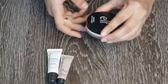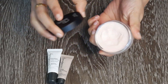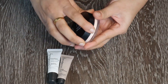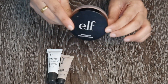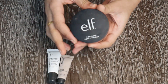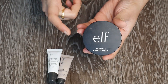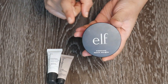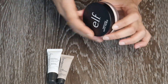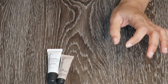Next we have the e.l.f. Poreless Putty Primer — this is an amazing primer. I got it when e.l.f. initially launched in India, which means it's at least two or three years old. I don't think I'll repurchase this putty tub-type primer; if anything, I'd buy the e.l.f. primer in liquid form in a tube. I'm not into it anymore, so I'm going to discard this.